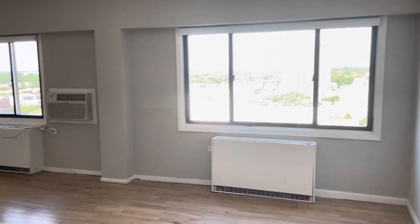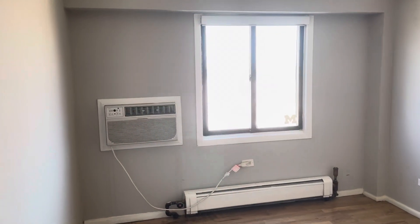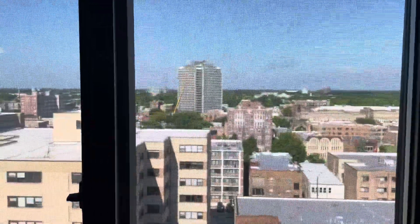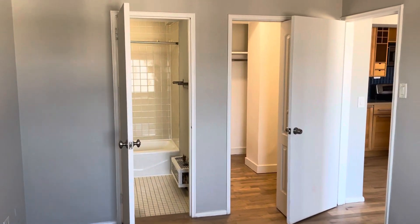Off the living room and kitchen to the right is one of the two bedrooms, with its own AC wall unit. Incredible views from the bedroom facing west, and this bedroom has a huge walk-in closet and its own bathroom.